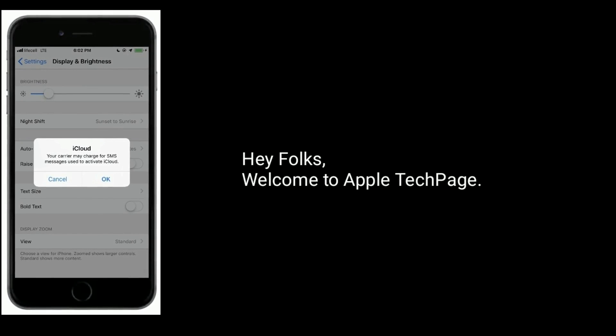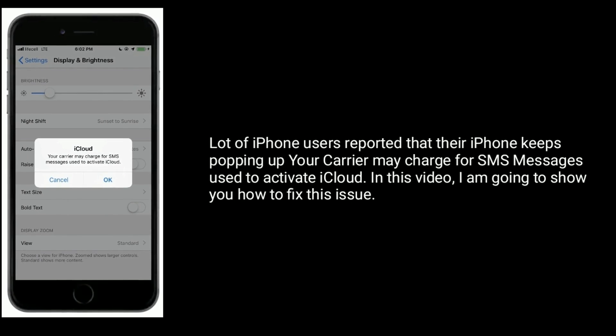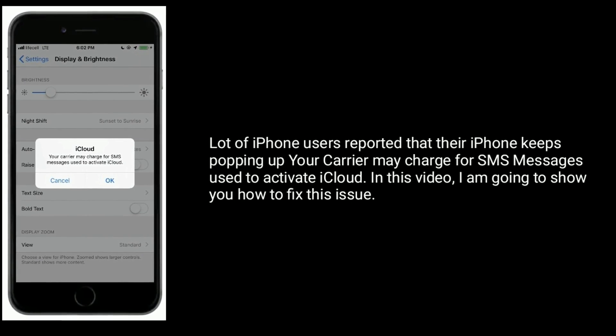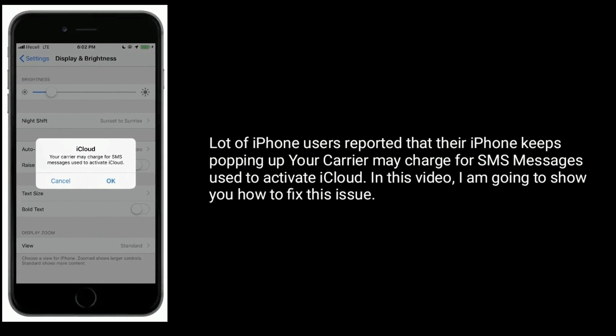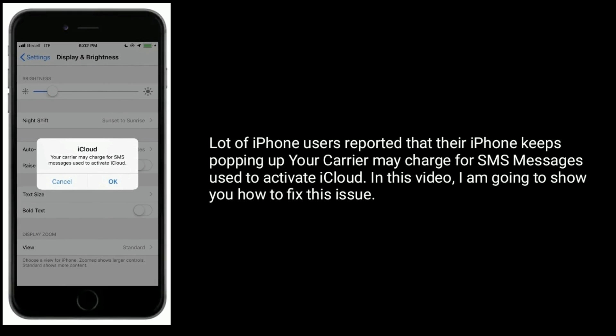Hey folks, welcome to Apple Tech Page. A lot of iPhone users reported that their iPhone keeps popping up 'Your carrier may charge for SMS messages used to activate iCloud.' In this video, I'm going to show you how to fix this issue.